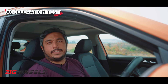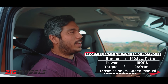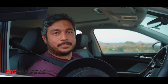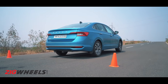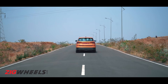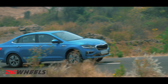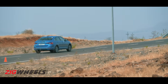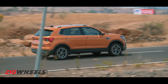Time for the acceleration test now. They're both 1.5 turbo petrols and both manuals — a little harder to launch off the line, but a lot more fun to do that as well. The Slavia just launches off the line better than the Kushak, mostly down to the software allowing you to hold higher revs before dumping the clutch. With that small advantage gained, the Kushak with the same powertrain can't catch up.